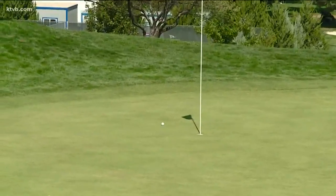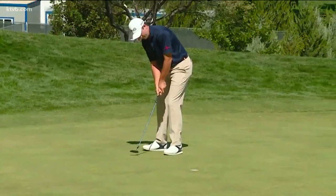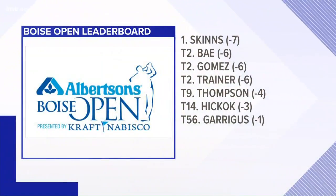The nice chip from the bunker — I wish I could do that. He would putt in for par to finish his round at four under par. Taking a look at the leaderboard after round one, Thompson is tied for ninth at four under.